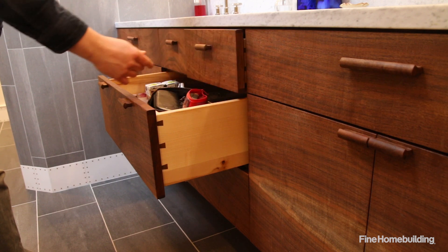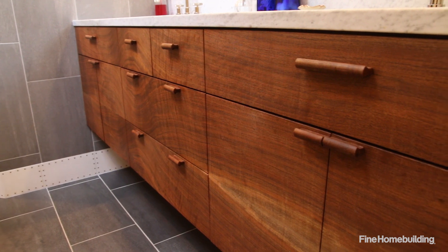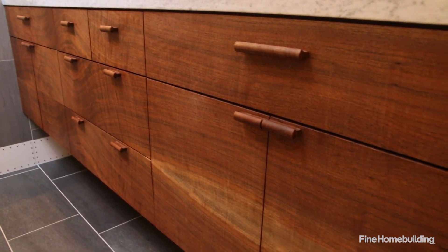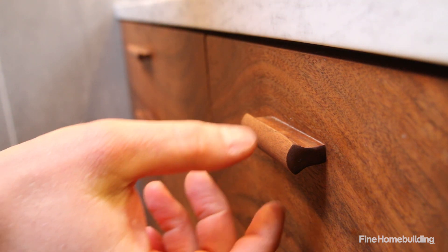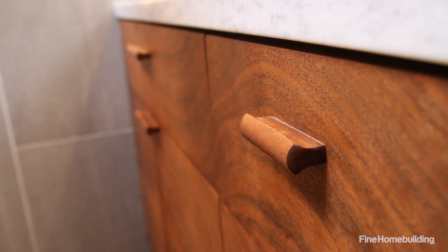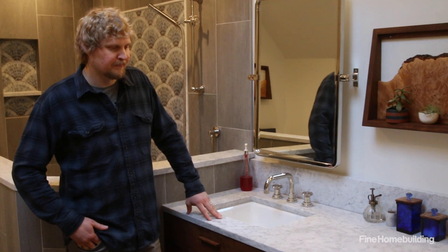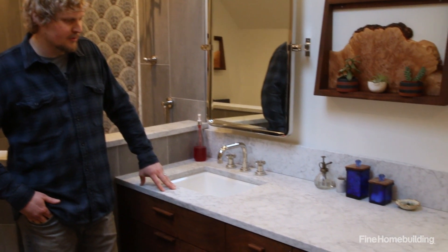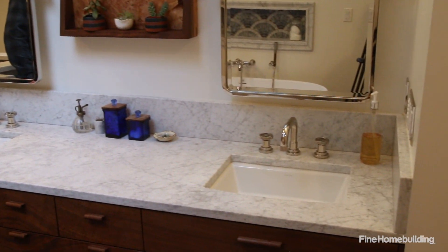The drawer boxes are made out of maple and they are mitered and dovetailed. All the hardware is soft-close. We came up with these handmade pulls that mimic the shape of the glass mosaic in the tile work, which I'll show you shortly. For the countertop I ended up picking Carrera marble. It's one of my favorite marbles and it really ties into the color palette I was going for in here.